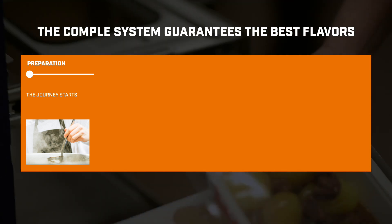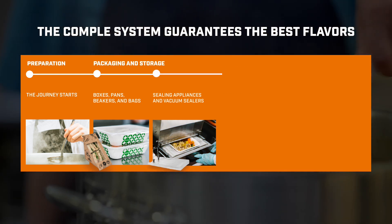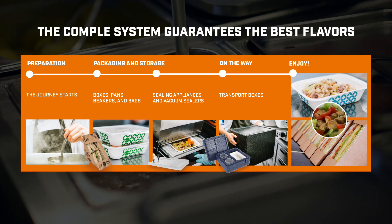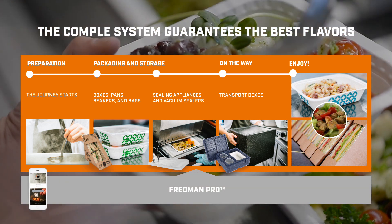To help you, we have designed a complete system that ranges from containers, pans, lids and sealing laminates to beakers, sealing appliances and transport cases. To ensure food safety and the highest quality, we recommend pairing Complay with Fredman Pro, which helps manage the kitchen and take care of HACCP routines.